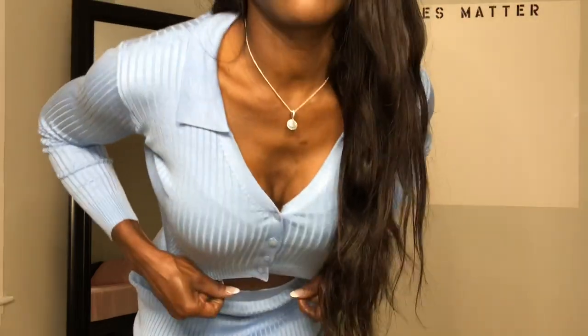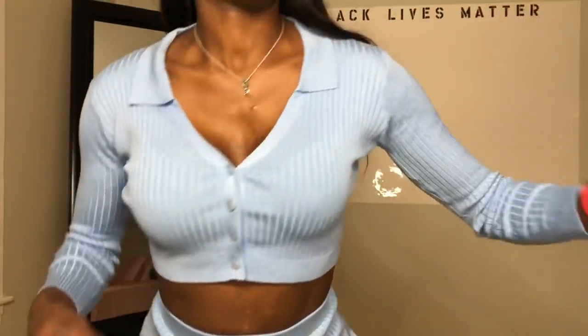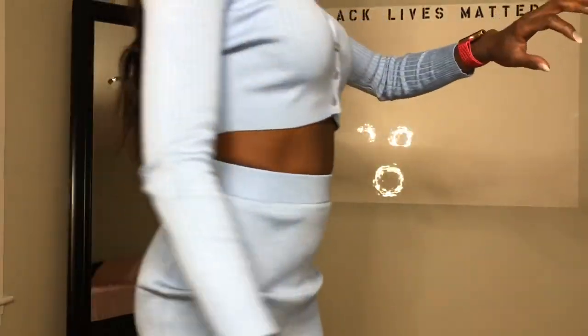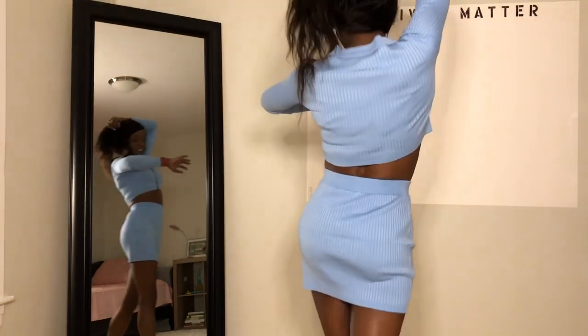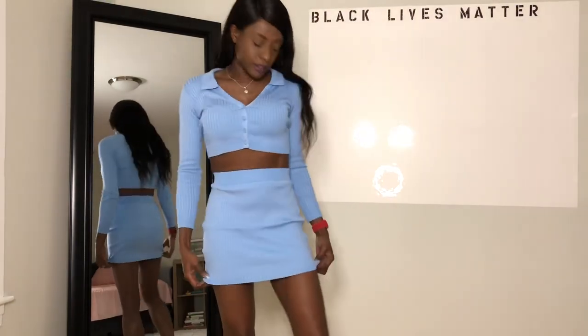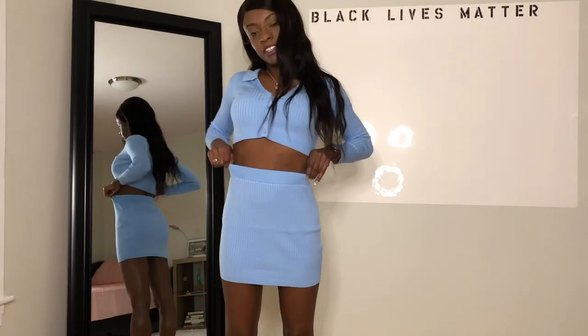I did have to wear a bra with this one because of the way the top is cut — it just looked better. So that's the top. This is the outfit. The quality is great, the cut and style are really pretty, and I like this blue color too.